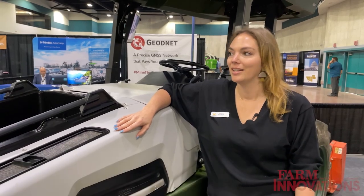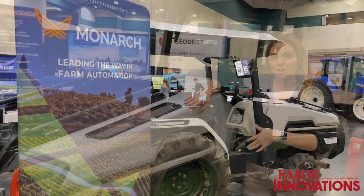I'm Kelsey Ducker, the marketing director for Monarch Tractor. We're a 100% electric, driver-optional smart tractor, here at FIERA today to showcase our Mark 5 tractor.